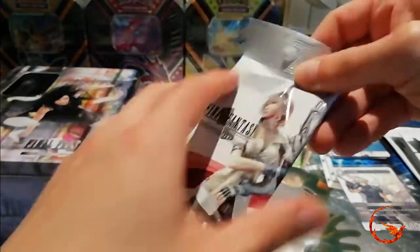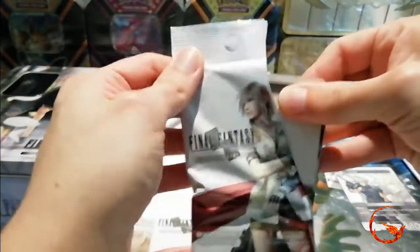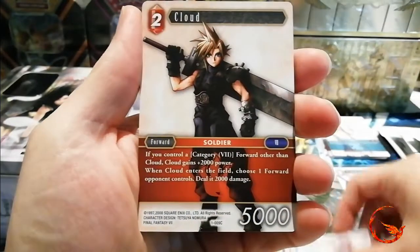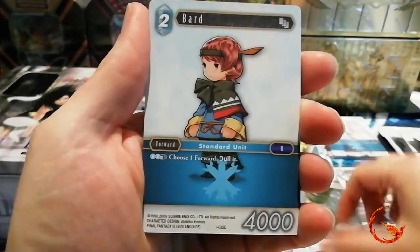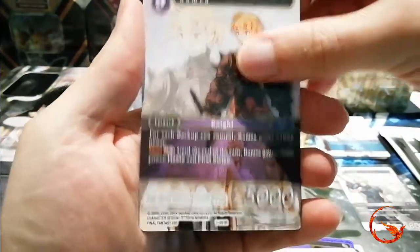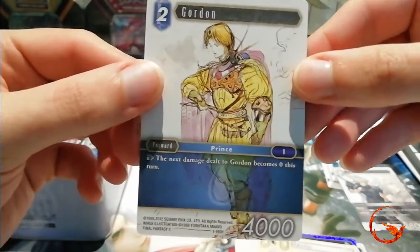Getting to the second pack of Opus 1 — I want you guys to see the artwork, especially if you haven't opened any of these before. We have a Black Belt and a Voker, a Fairy, a Cloud, a Thief, a Red Mage, a Bard, a foil Mystic — so it's a common. Our rares are Godot, Ramza, and Amadar. And then we get a Hero as the last card, which is Gordon.